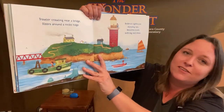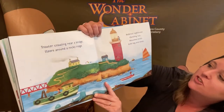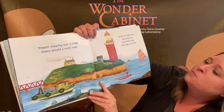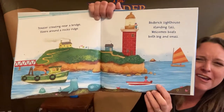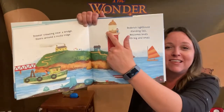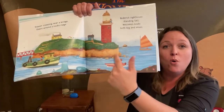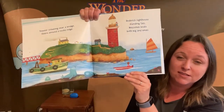Trawler crawling near a bridge, steers around a rocky ridge. Red brick lighthouse standing tall, welcomes boats both big and small. Why do you think there needs to be a lighthouse? Lighthouses actually shine big bright lights so that boats know there's land right there, because when it's really dark, sometimes it's hard for the boats to see the land.